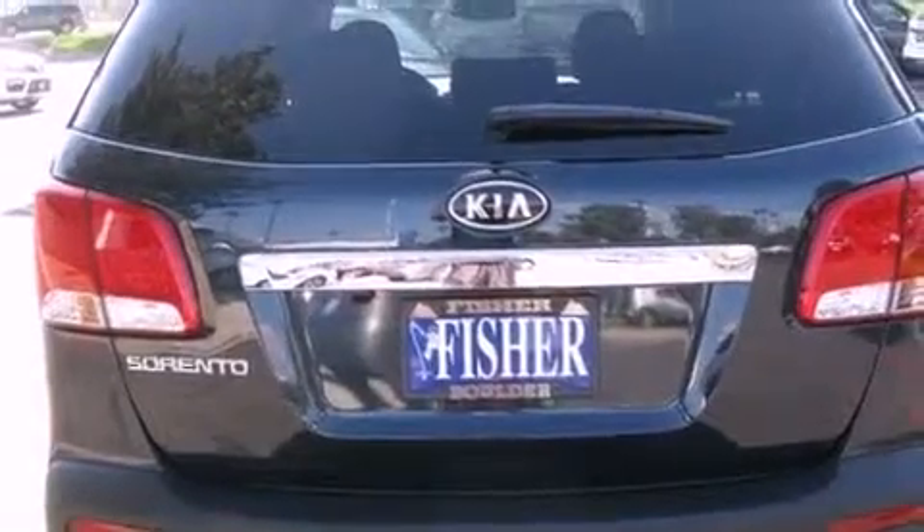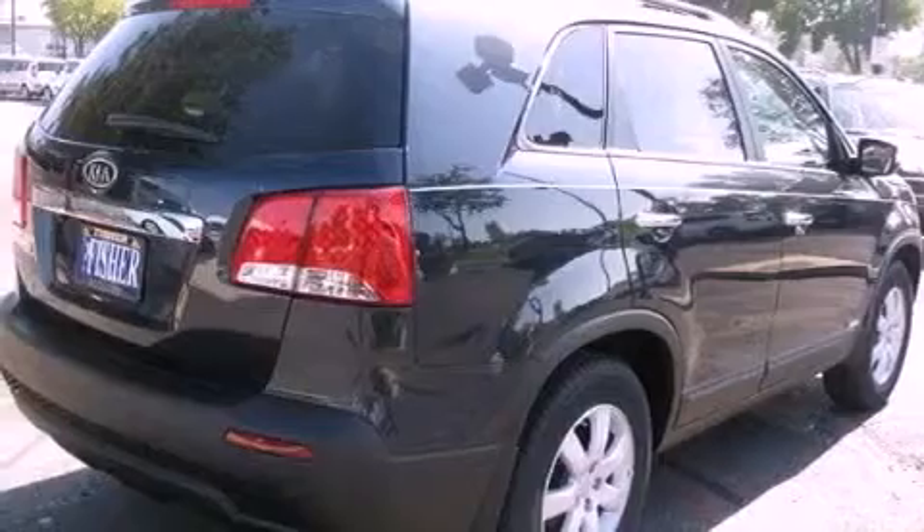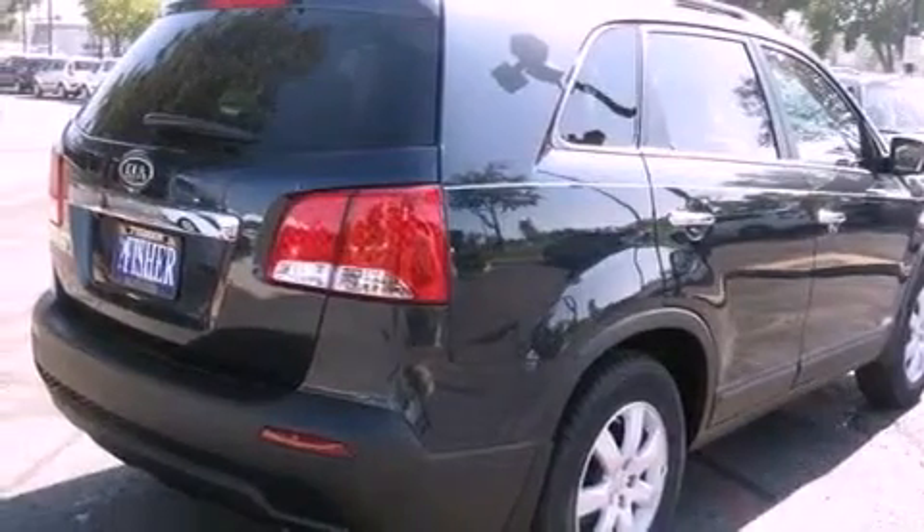Its top features include air conditioning, cruise control, heated side view mirrors, commercial-free satellite radio, and a multi-link rear suspension.